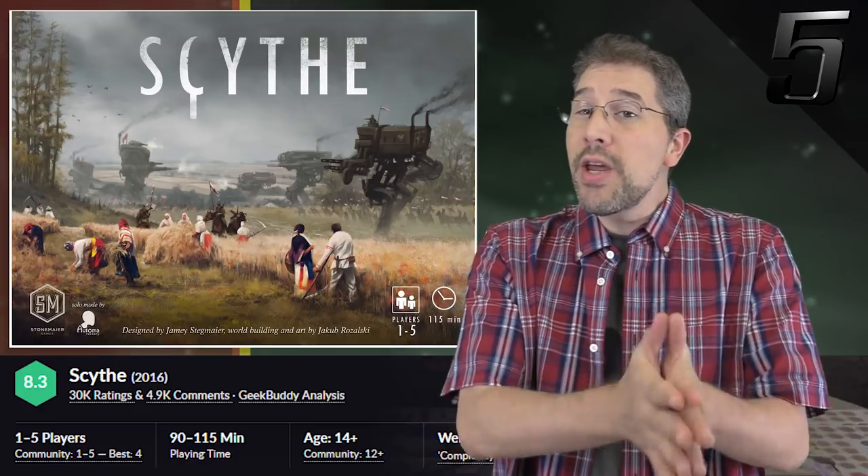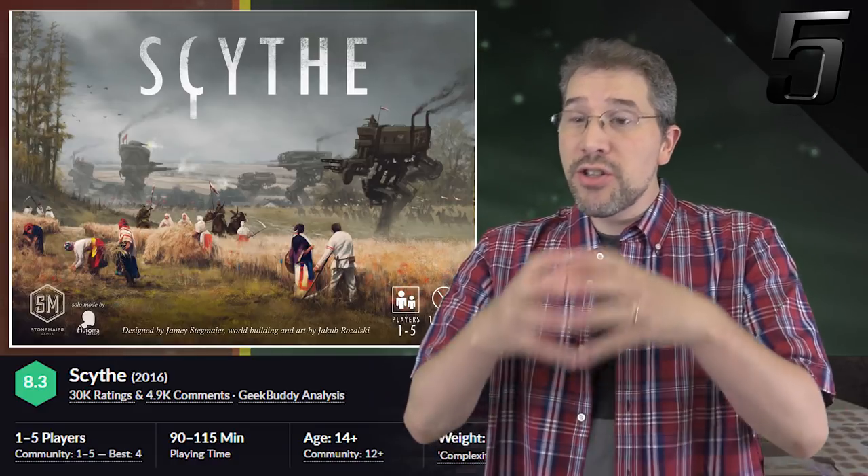Even with three expansions under its belt, there is still more content to come for Scythe.